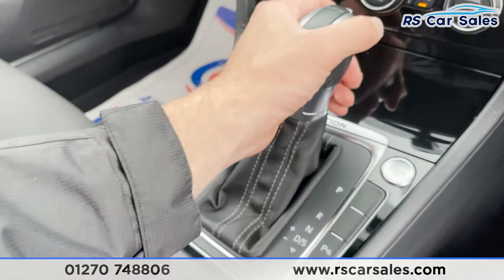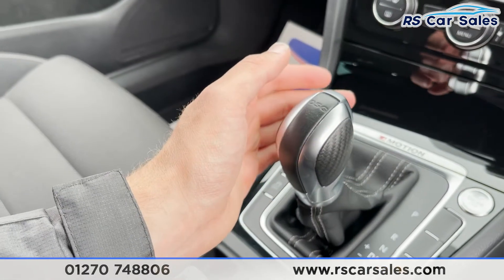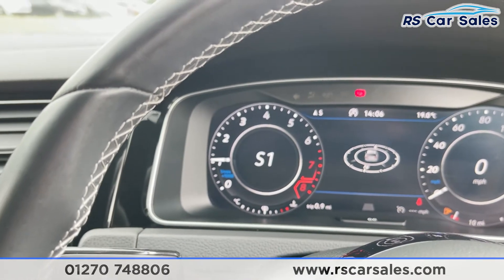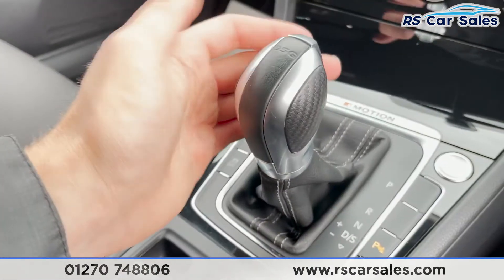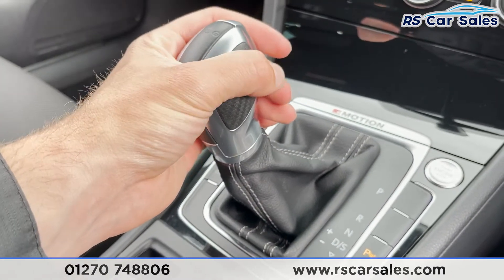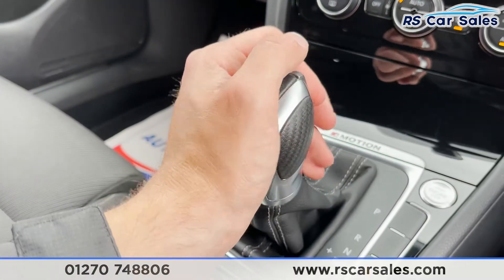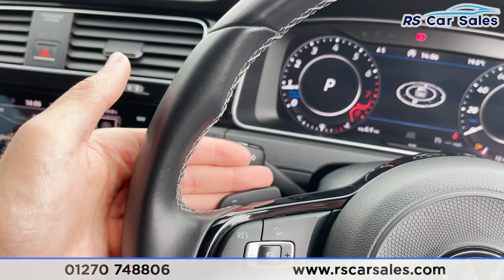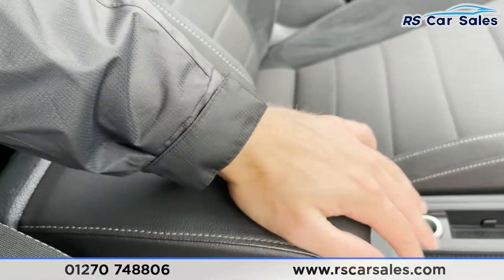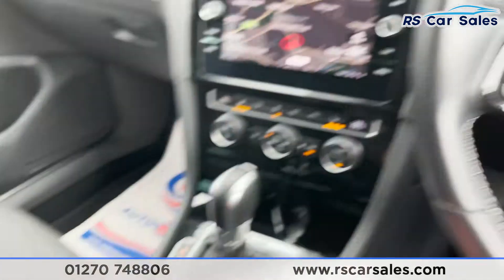For those not familiar with these gear sticks: we have park, reverse, neutral, and drive. You can pull it back to put it into sport mode. There's also manual mode — pull across to the left and you can change gears manually up or down. So you've got a choice of using the gear stick or the paddle shifters, whichever you prefer.